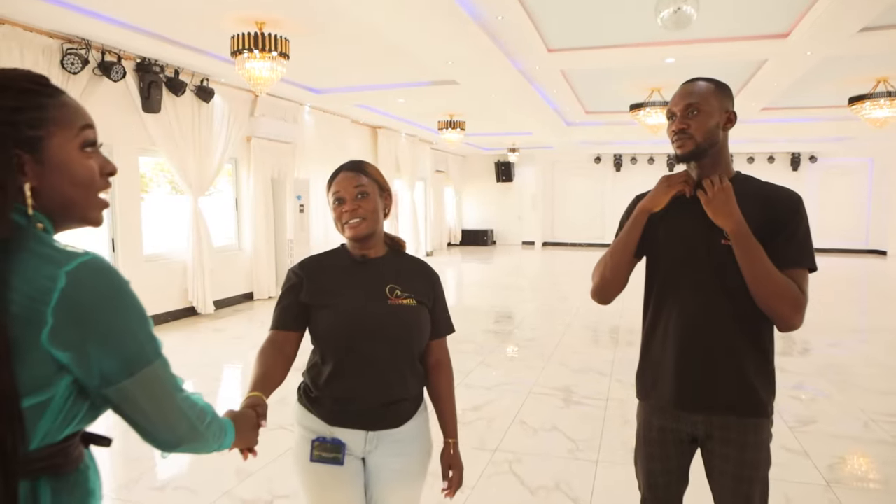Hello. Hi. Akosia and Daniel, right? Yes. Nice meeting you guys. Welcome to Rockwell Event Center.